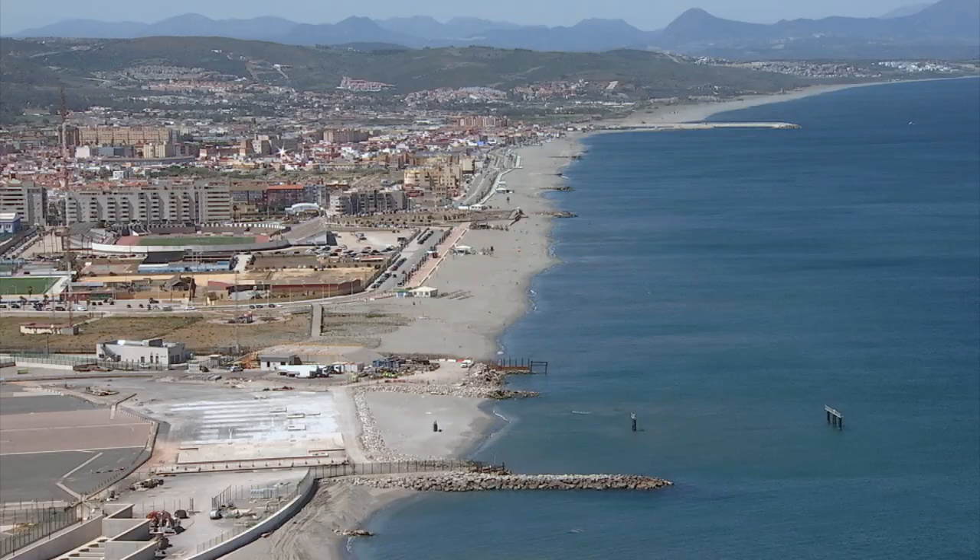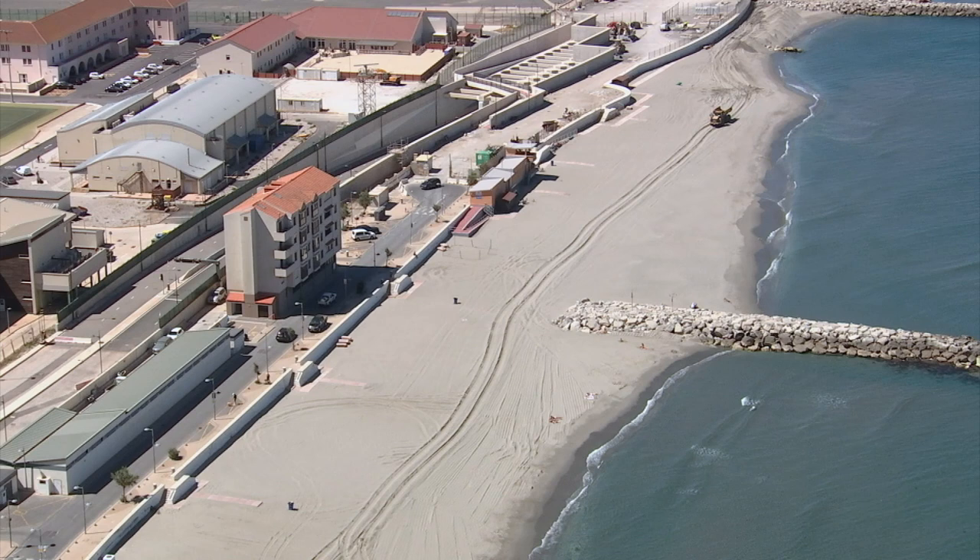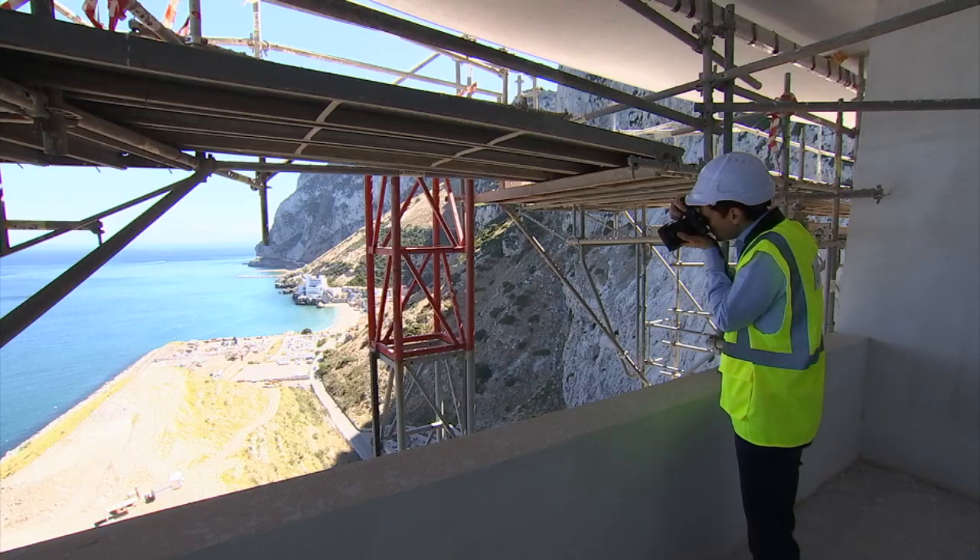These were exciting views for GBC to take in. They'll be extra special for the families looking forward to making their homes here. About 500 workers are on site, pushing to hit the deadlines.